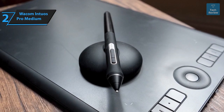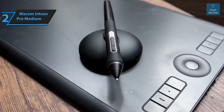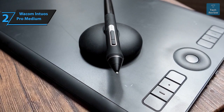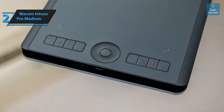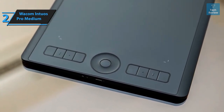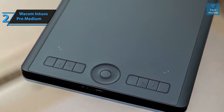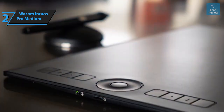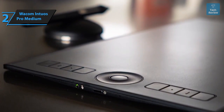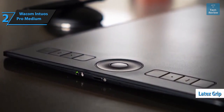The Intuos Pro Medium features eight application-specific keys that can be customized via the Wacom Desktop Center software — particularly handy for photo editors using Adobe Photoshop. The round touch ring with a button in the center can be configured for four different functions. The Intuos Pro is packed with features that make it versatile and user-friendly, and its build quality screams premium. With no lag, it gives the impression of drawing on real paper, and the pen is extremely comfortable to hold thanks to its latex grip.